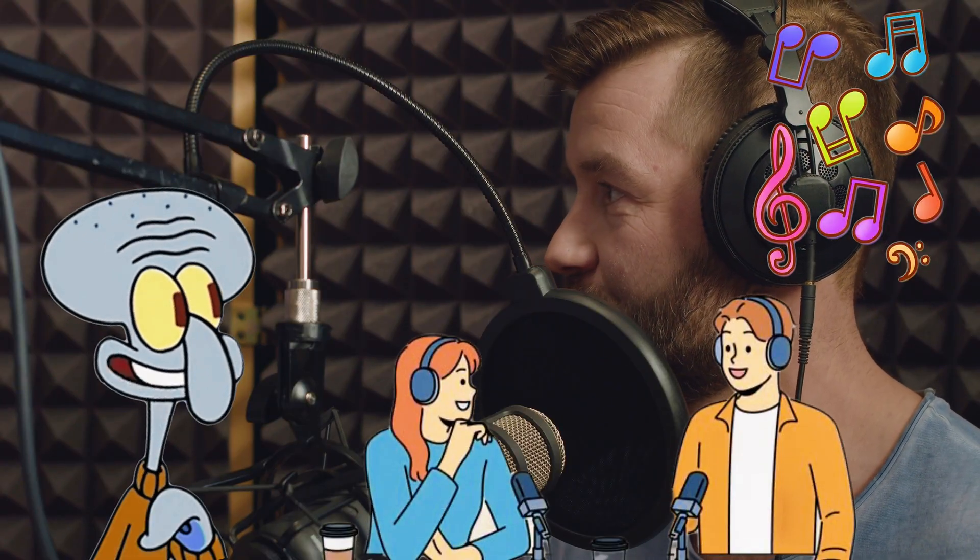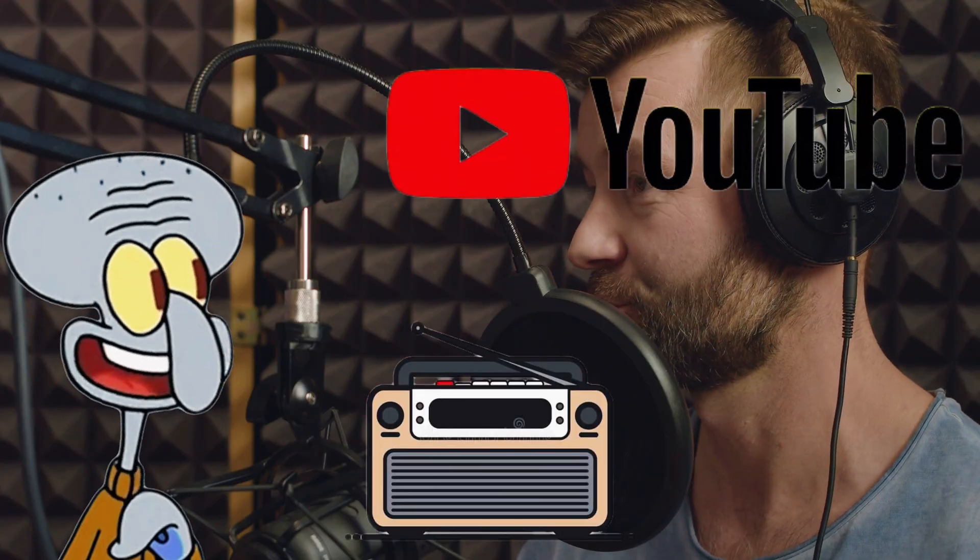Mics let us record music, podcasts, and voiceovers. They are used in radio stations and for YouTube videos, like this one. Some mics are super sensitive and can even pick up a whisper. Squidward, is this a whisper?